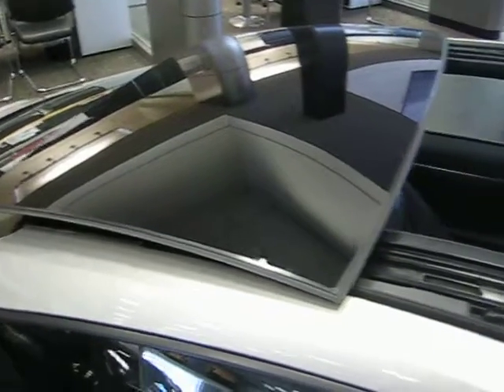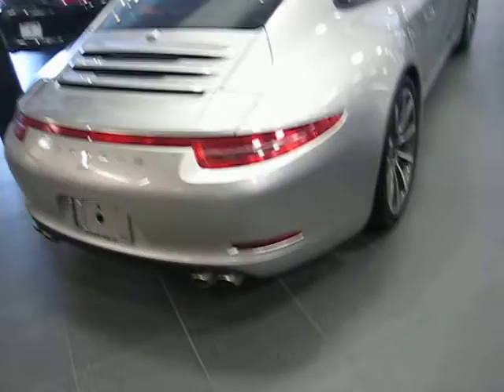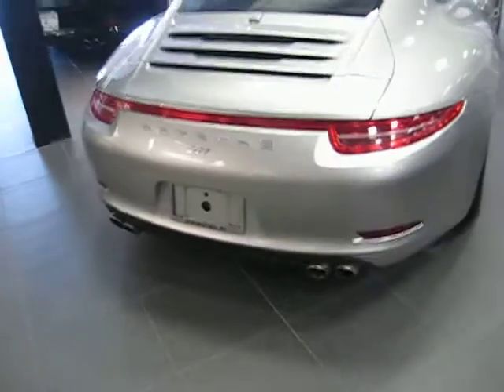This is your glass retractable roof that actually adjusts at speed. I'm going to go around the back. Notice the distinctive look of the Carrera 4S with the red light bar all the way across the back.